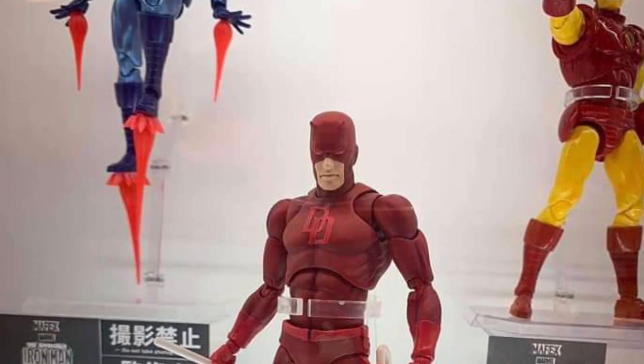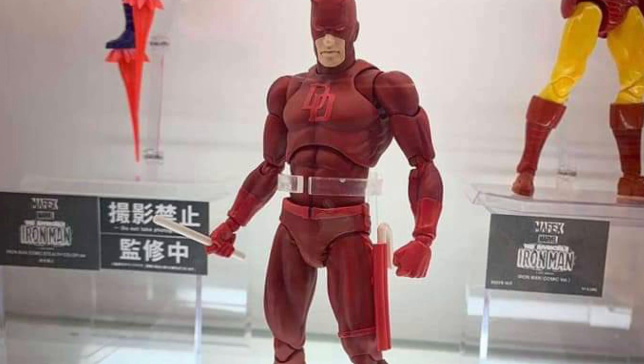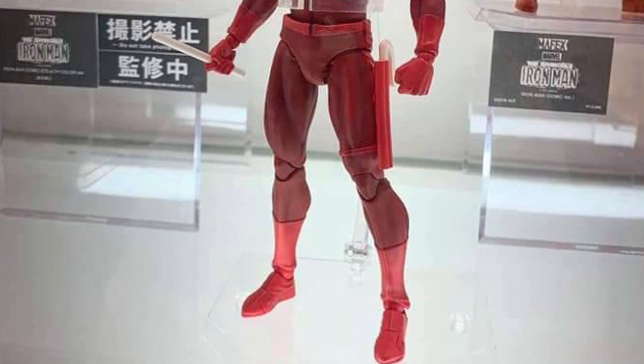Alright, here comes some of the heavy hitters. Mafex MediaCom with some new figures on display showcasing Daredevil. Didn't even know Mafex was coming out with this, to be honest with you, but it looks pretty good. Not bad.